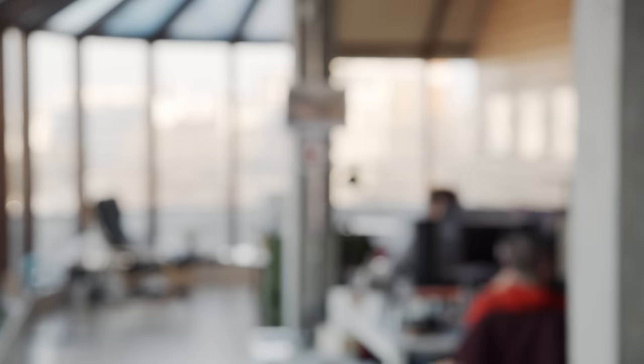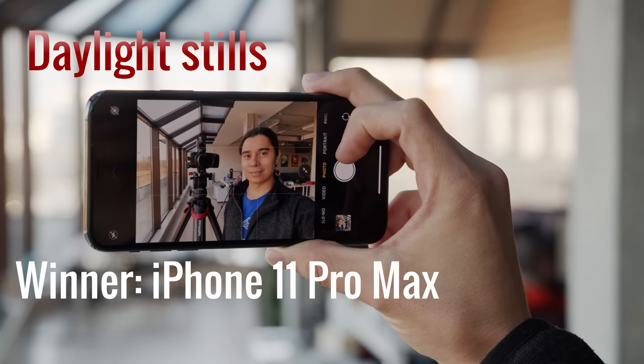Now let's look at a more challenging backlit scene. Actually the whole group does a decent job at adjusting for the exposure of the face rather than the whole scene. The best results come from the iPhone, which was able to retain some of the highlights in the sky. It's really neck and neck here, but I think the edge goes to the iPhone.